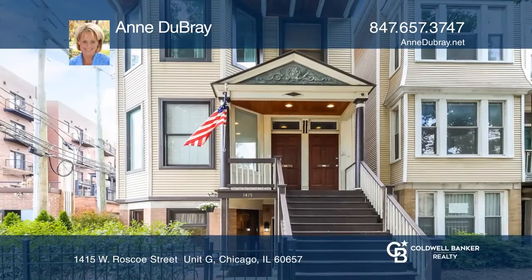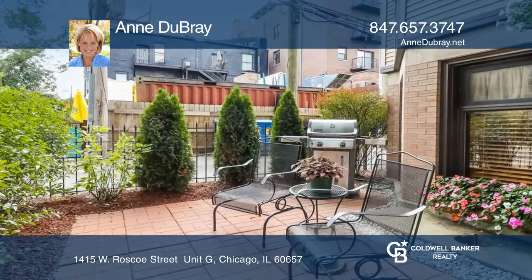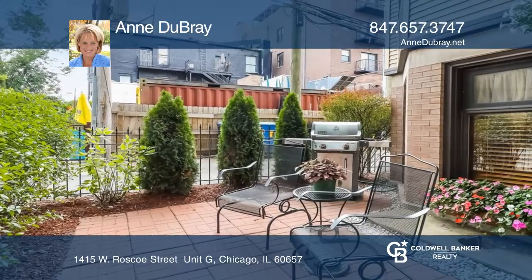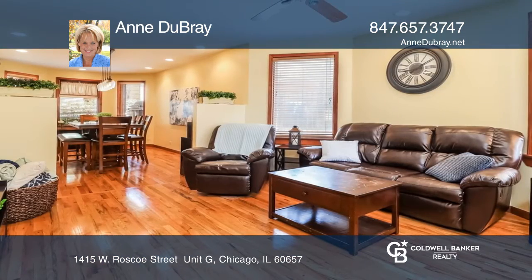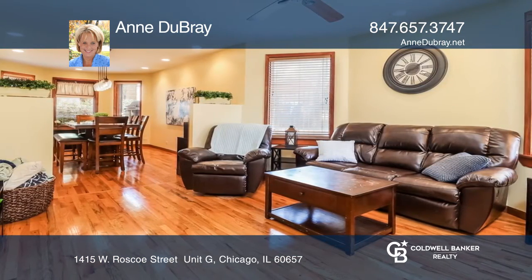Come and see this bright and spacious three-bedroom, one-bathroom condo in an unbeatable Southport Corridor location, steps to shopping and the Brown Line L Station. This condo offers amazing living space with eight and a half foot ceilings and large windows for natural light.